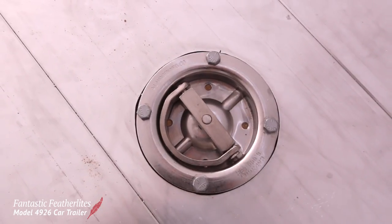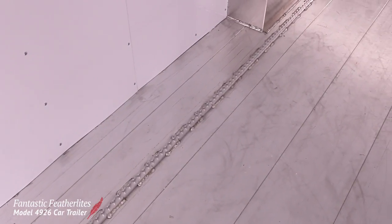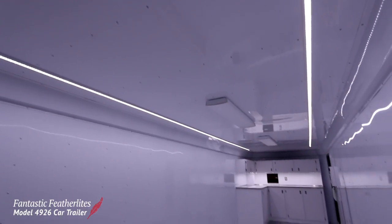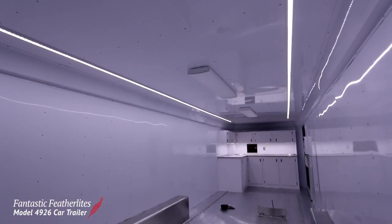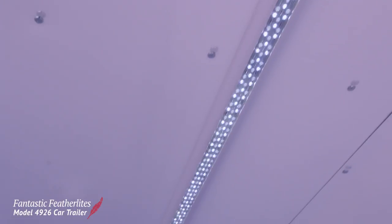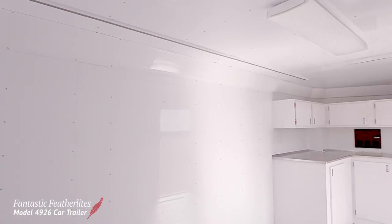Inside the trailer, D-rings and airliner track keep cars and other heavy equipment secure during travel. On the ceiling you can see the LED strip lighting and fluorescent lights that will keep the trailer well lit. It's an important factor when racing in the evening and at night.